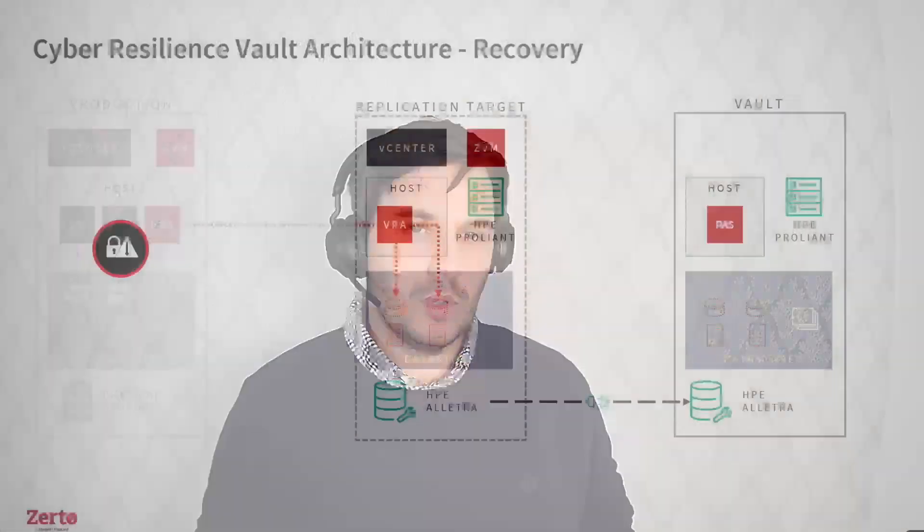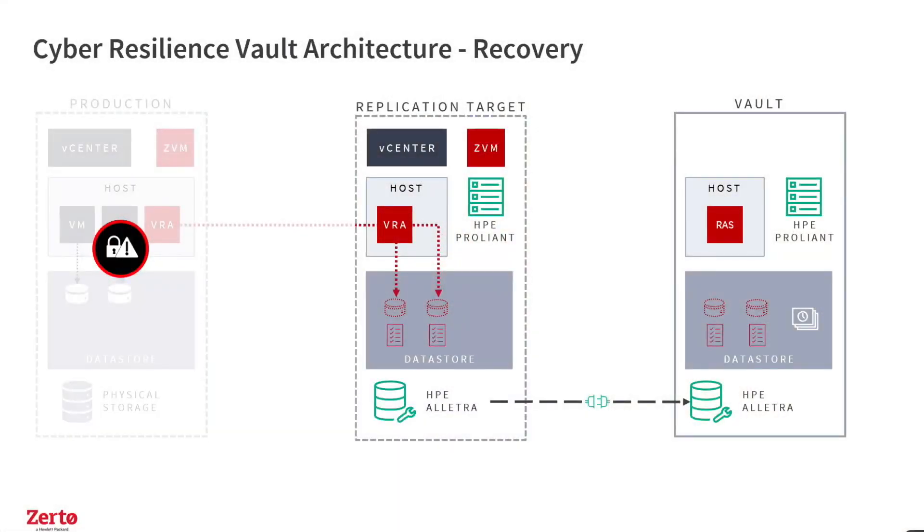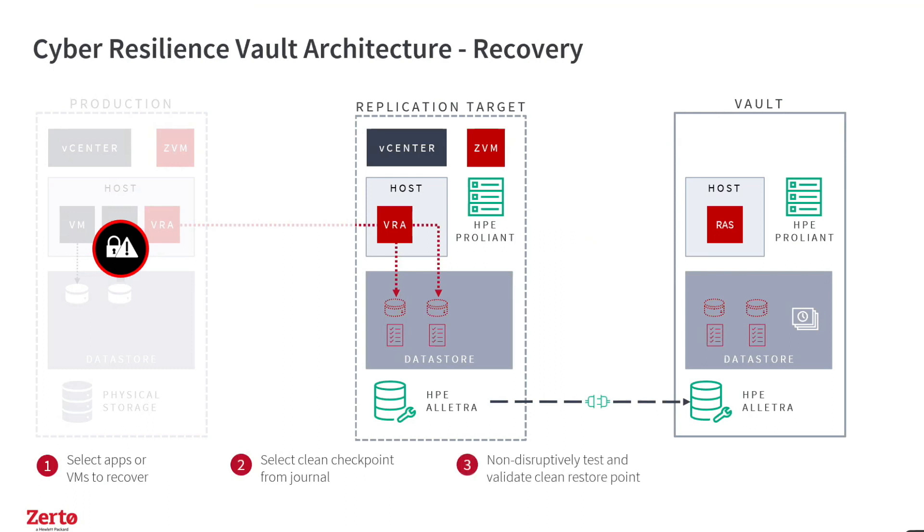Looking at the recovery phase: we lose site A or production site. We can just do a normal failover into our replication target because it hasn't been impacted. So we select SAP and VMs to recover, select the clean checkpoint from the journal, validate them first — bring them up on an isolated network, check them, do forensics, whatever we want to do — then validate the clean restore point and recover those infected workloads within minutes.